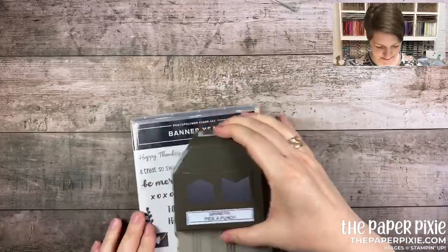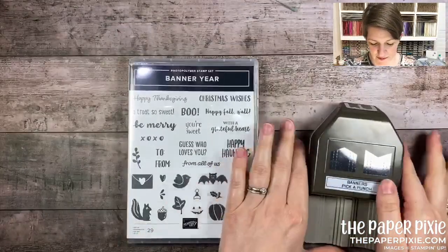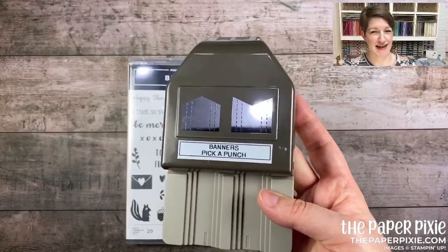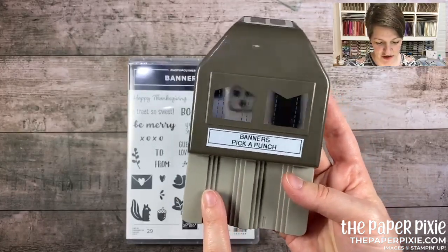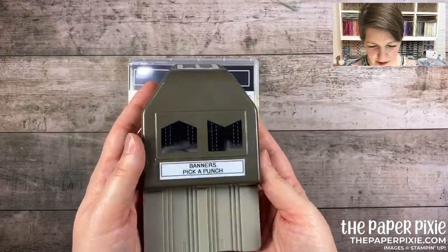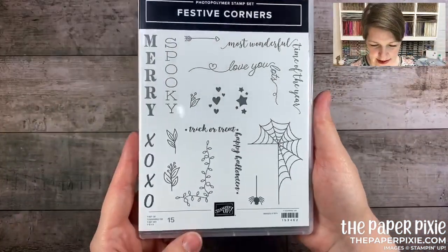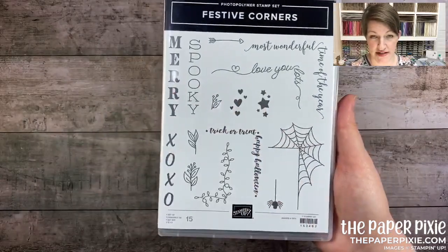The Banner Year bundle — great for multiple occasions. There's another Pick a Punch — the Banners Pick a Punch — I fell in love with it instantly. You know how we cheat with the classic label punch to get a little banner end? This one does half-inch, three-quarter-inch, and one-inch banner cuts. Great pick-a-punch! There's also a great stamp set to go with it, and the Festive Corner stamp set — great for using with the Stamparatus for 'merry,' 'spooky,' 'xoxo' — again a multi-occasion stamp set.